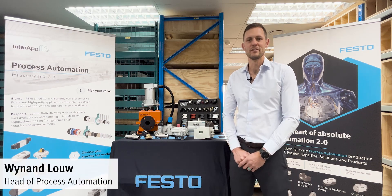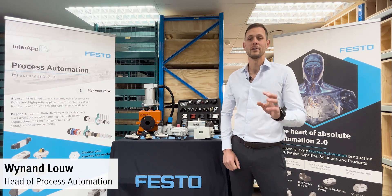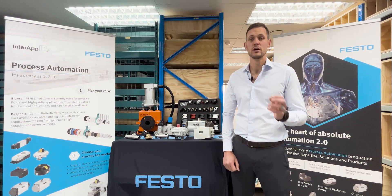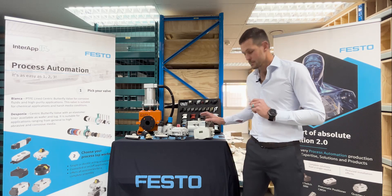Hi there, Veenand here from Festo. Welcome to yet another episode of our process automation video series. Today we will be looking at positioners.